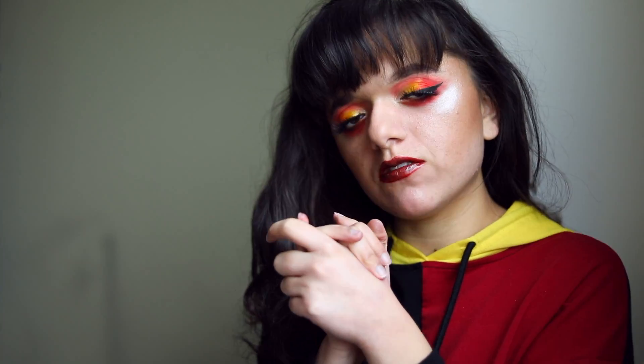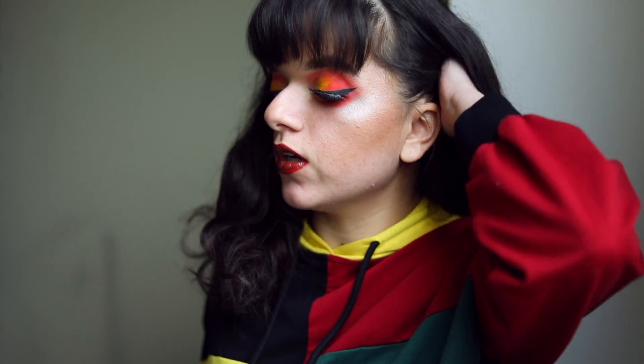Hello everybody and welcome to my YouTube channel. Today is going to be a talk-through tutorial on how to create this very pretty, very glossy, very bright and warm tone but still a little bit dark kind of look.